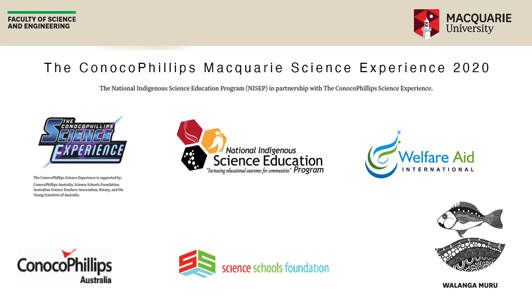My name is Josh, and for the next three days I will be your host with the most exciting science experiments that you will see.